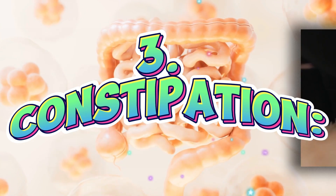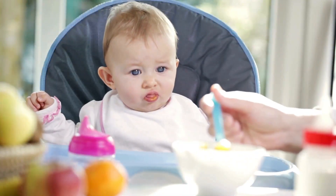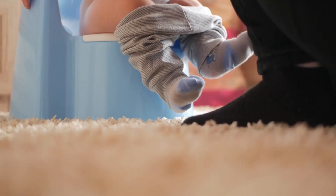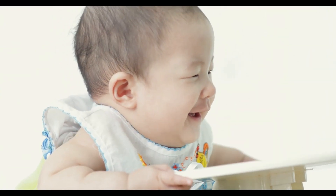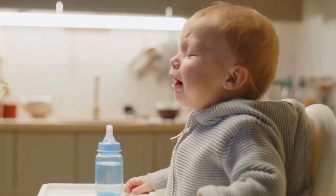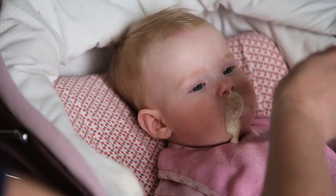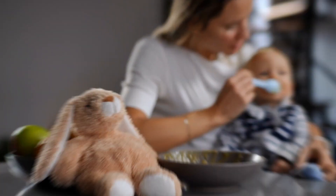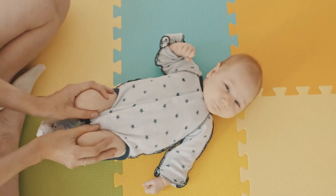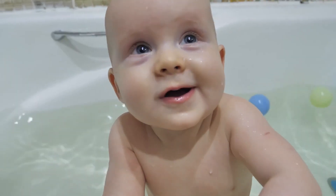Constipation is when babies have trouble pooping regularly. It often happens when they start eating solid foods. Signs include having hard poop, finding it difficult to poop, or seeming uncomfortable or straining when they try. To help your baby, try giving them more fluids like water or watered-down fruit juice, and feed them high-fiber foods such as mashed fruits and veggies. Gentle tummy massages or moving their legs in a bicycle motion can also help get things moving.